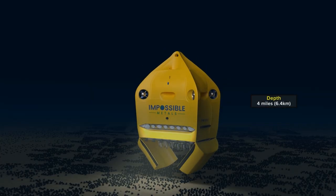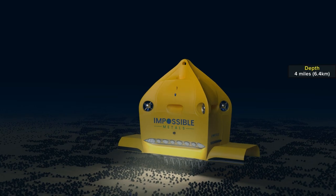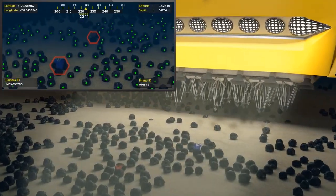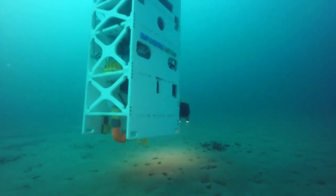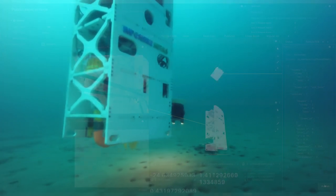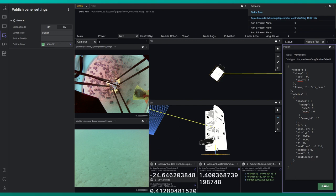Our vehicle hovers above the bottom while collecting nodules. Eureka-1 operates using sensors to navigate, identify, and harvest nodules, and a unique buoyancy engine to descend to depth and back again with its load. During initial testing, Eureka-1 is tethered with a communication cable to allow switching between manual and autonomous control.